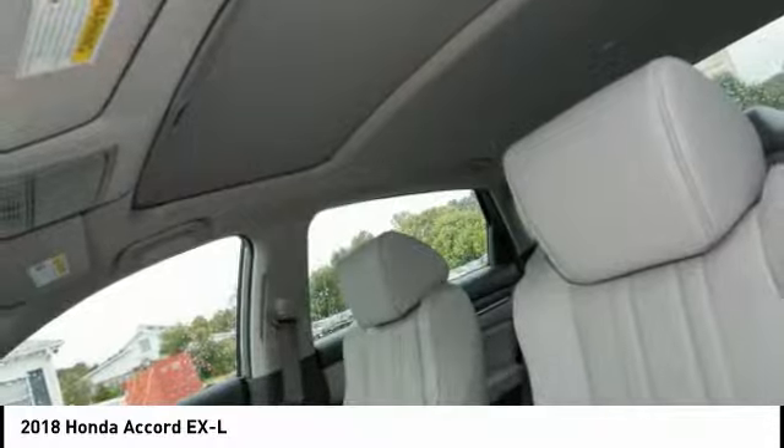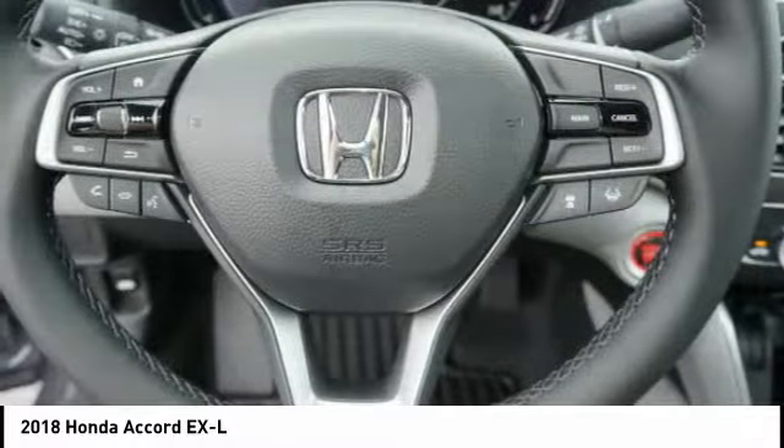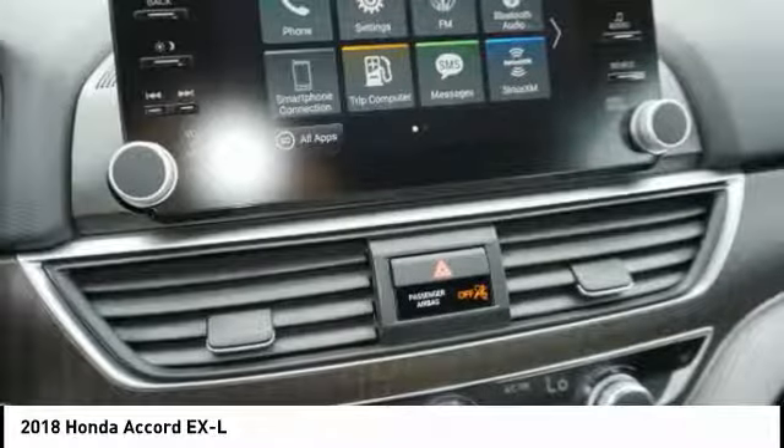Xenon Headlights, Power Driver's Seat, Air Conditioning. Take this vehicle for a spin and see why so many shoppers are now proud owners.